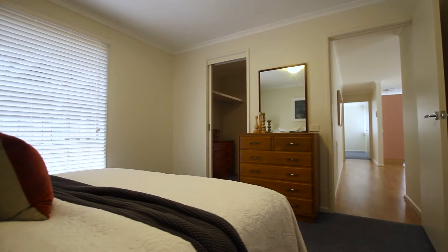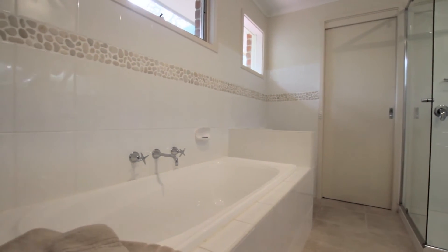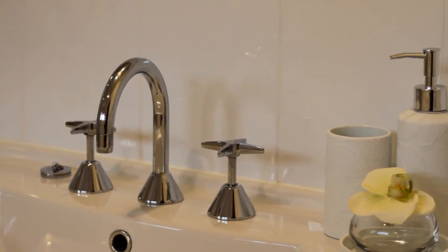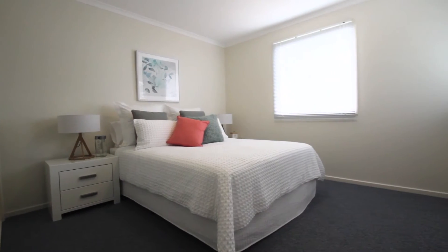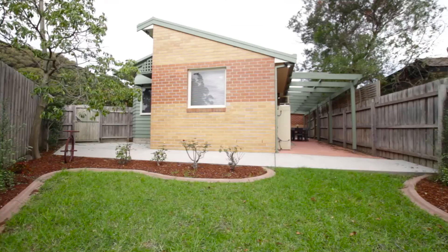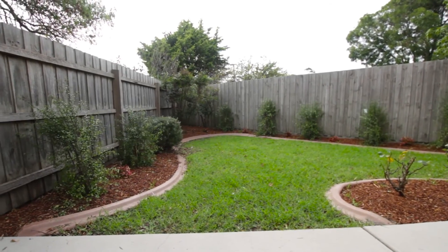Main bedroom with walk-through robe to a sparkling, stylishly updated bathroom, and a good-sized second bedroom with built-in robes. Extra appointments include a paved alfresco area, laundry, double remote garage with rear access, and a secure, neatly landscaped garden with ducted heating and evaporative cooling to ensure your year-round comfort.